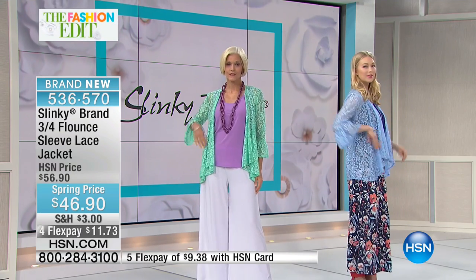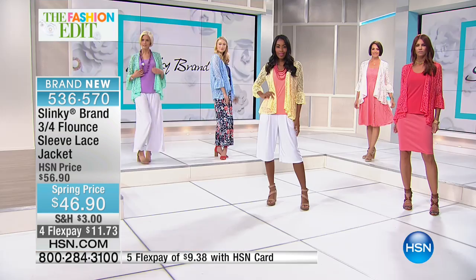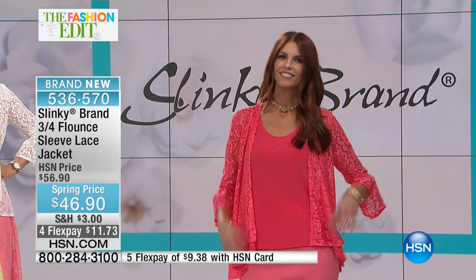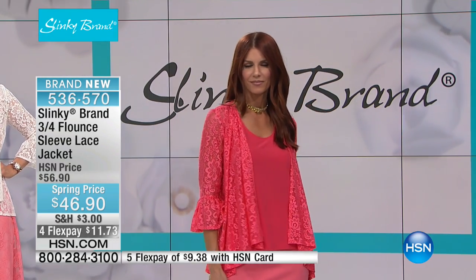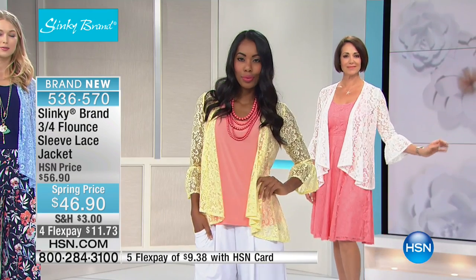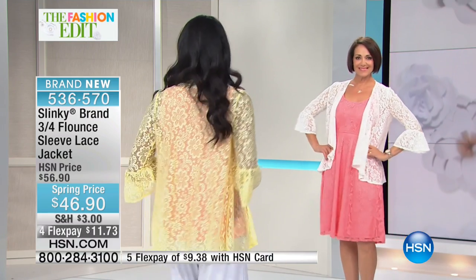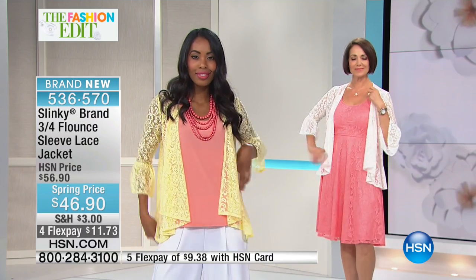What better look going into spring than a beautiful, trendy yet elegant jacket that fits all sizes and shapes — a beautiful lace jacket with that drama bell sleeve, beautiful waterfall front, elegant whether you're wearing it over our lace dress coming up in the next hour, over our Palazzo pants with our two-packs, or back with our walking shorts. I am just crazy about this.